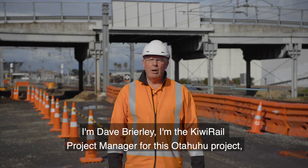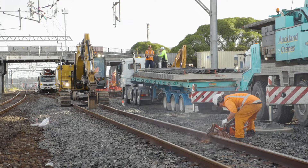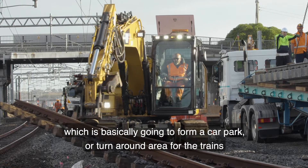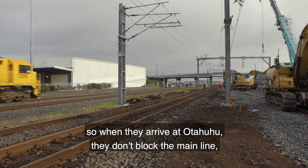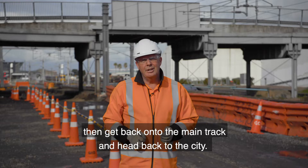I'm Dave Briley, the KiwiRail project manager for this Ōtāhuhu project, which is part of the City Rail Link project. We're building a kilometre and a half of new track which is basically going to form a car park or turnaround area for the trains when they arrive at Ōtāhuhu. They don't block the main line — they come onto our new track, turn around, do whatever they've got to do, back onto the main track, back to the city.